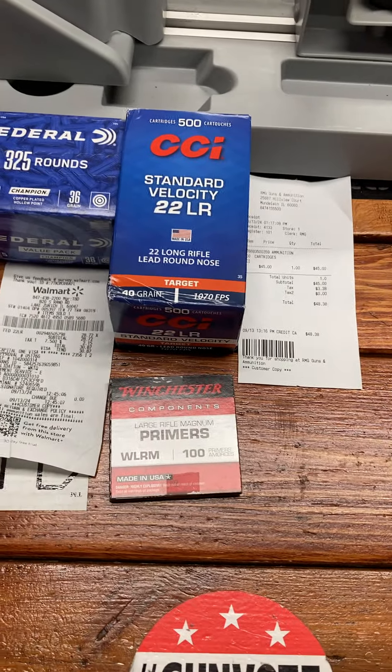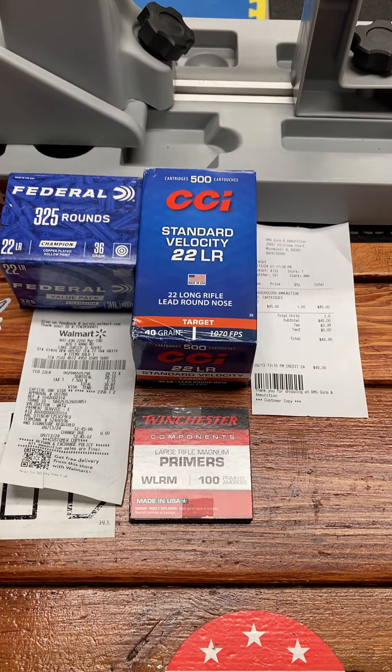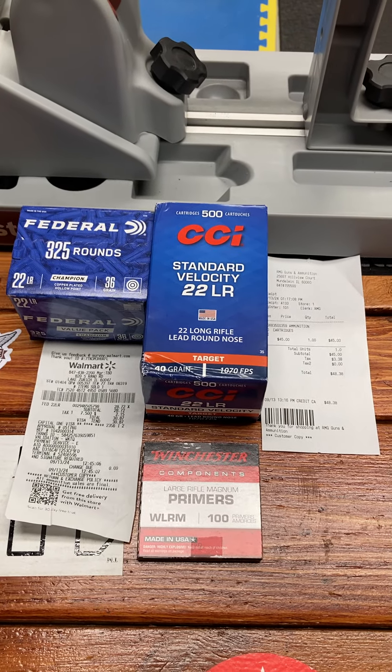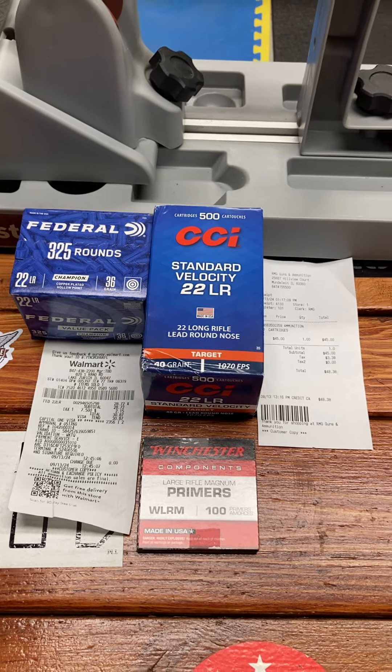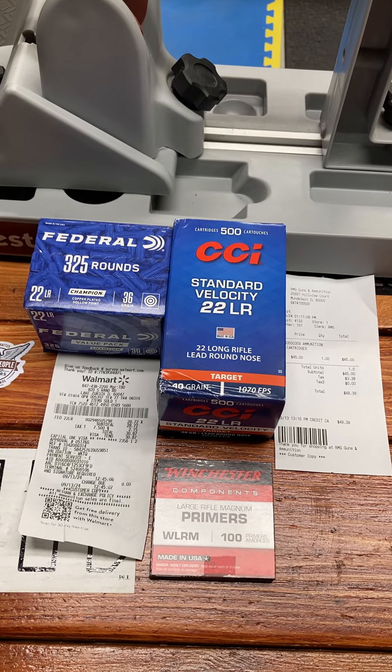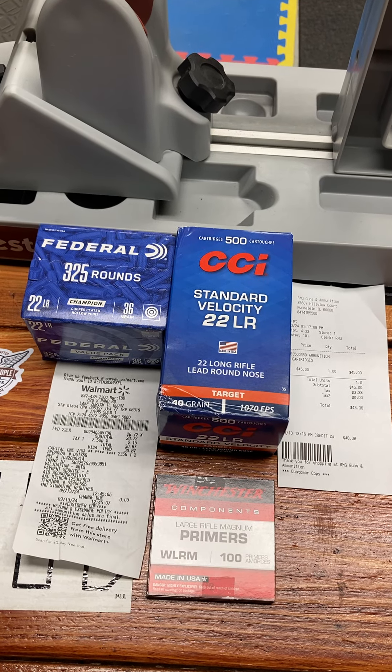I never tried that Federal, but I bought 500 of the standard velocity at the local shop — $48.38 for 500. So we're at about nine cents a round, and with tax almost ten cents a round.